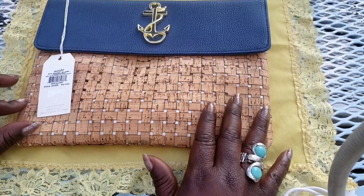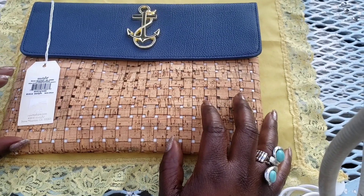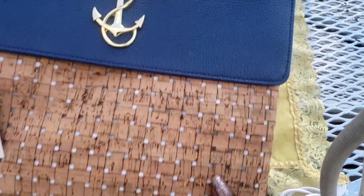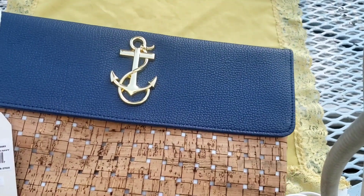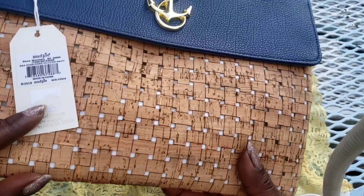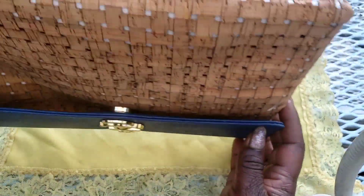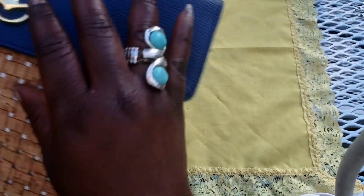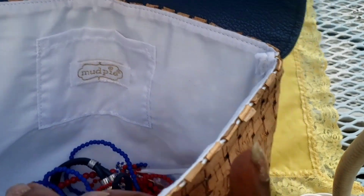First we have this little purse right here by Mud Pie. It's wicker at the bottom, brownish tan color, blue at the top with gold hardware, and it's new with tag. Here is the back of it, the sides, and the inside.